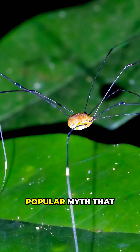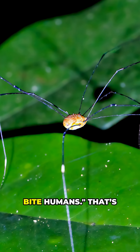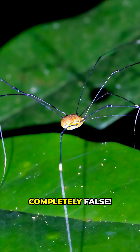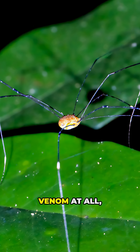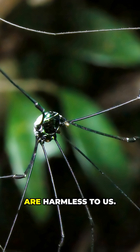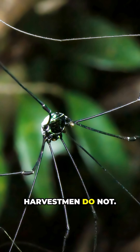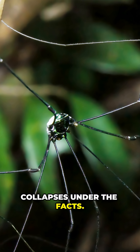And here's the wild part: there's a popular myth that they are the most venomous spider in the world but can't bite humans. That's completely false. Harvestmen have no venom at all. And cellar spiders, also called daddy longlegs, are harmless to us. Spiders have venom and silk glands; harvestmen do not. So the scary-sounding myth collapses under the facts.